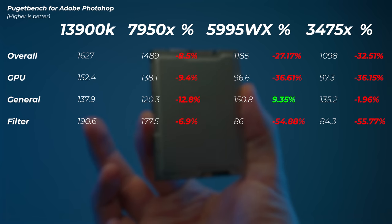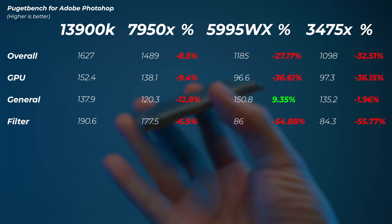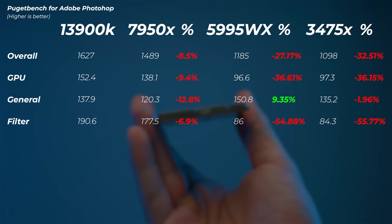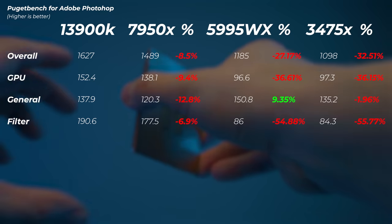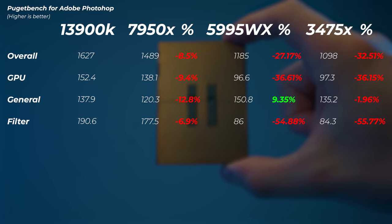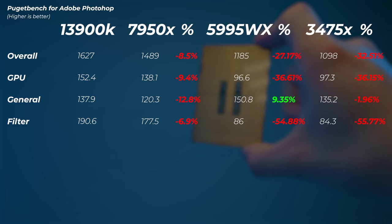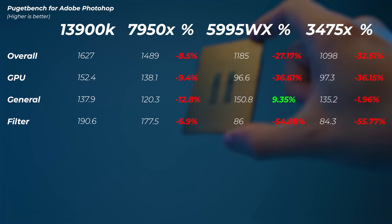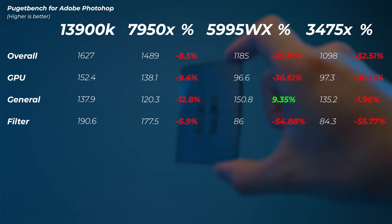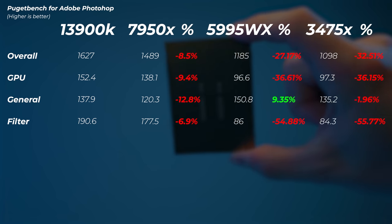Moving on to Photoshop, things started going bad very quickly. The 3475X is 32 to 55% slower than the 13900K. The 1098 score shown is the high score — I had to do a lot of restarting because the first scores I got were under 700 points, as low as 697, which is lower than an M1 Mac mini. I think some cores were asleep and it wasn't able to boost the right cores. Even at the best-case 1098 score, that's basically Ryzen 5600X performance. For Photoshop, I wouldn't recommend this CPU.